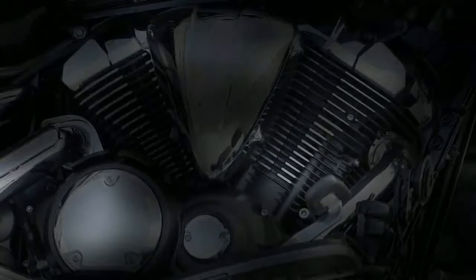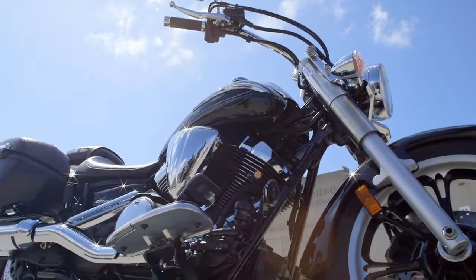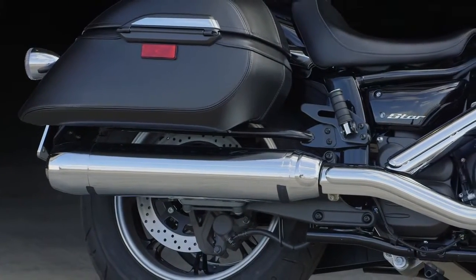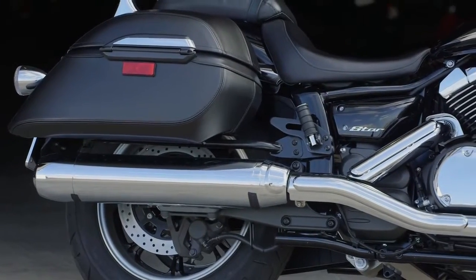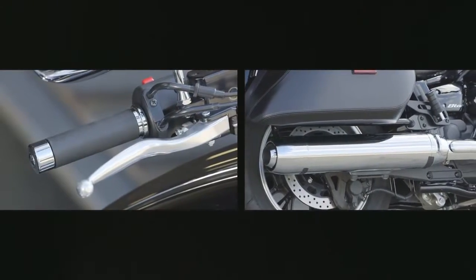Its 58 cubic inch air-cooled 60-degree V-twin is both simple and sophisticated, with four valves per cylinder and a host of features you'll find on high-performance bikes. The meticulously tuned 2-in-to-1 exhaust gives it an aggressive look, with a very throaty exhaust note.